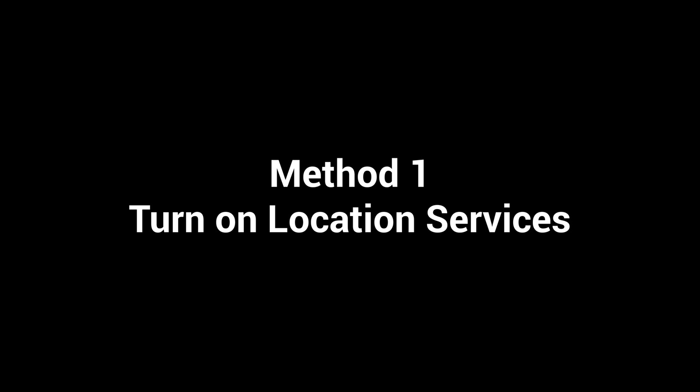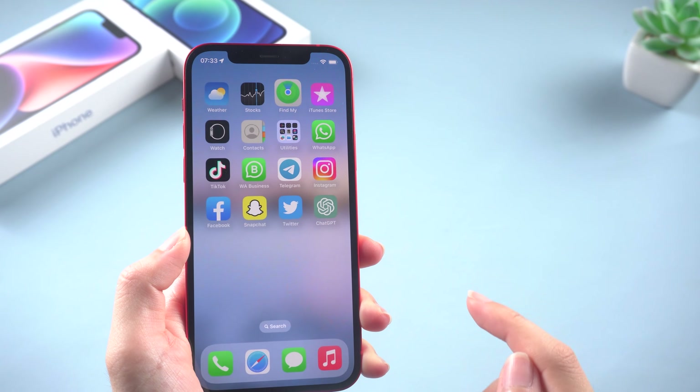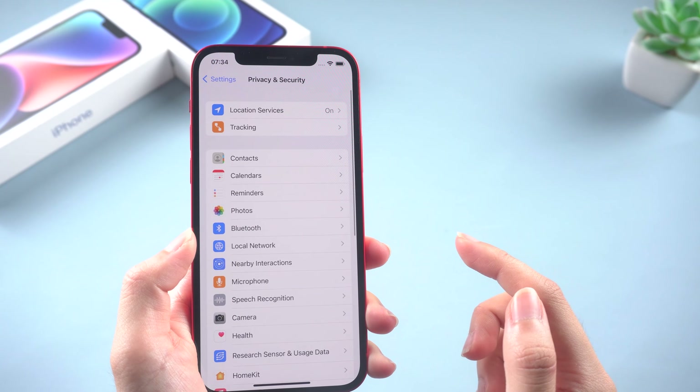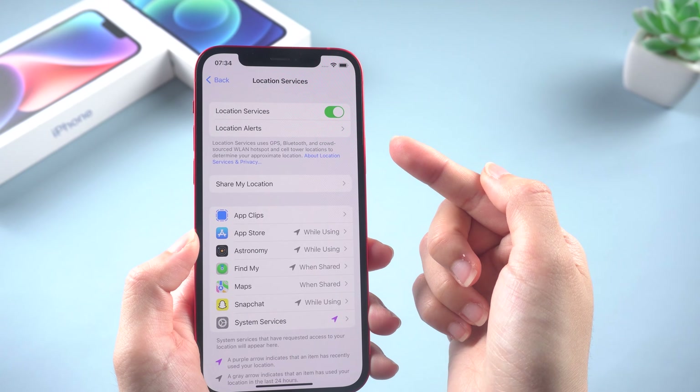Method 1: Turn on Location Services. One common issue is accidentally turning off location services, so let's check that first. To do this, go to Settings, Privacy, and tap Location Services. Check if this button is turned on.